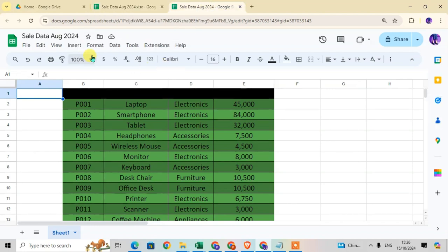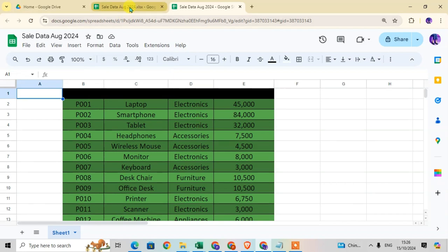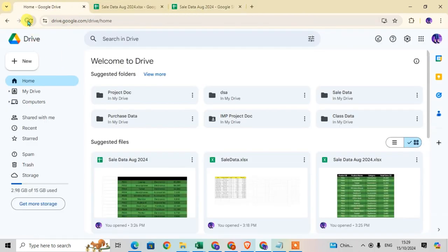You can see that after the file name it shows .xlsx for the Excel format, and here after the file name it shows Google Sheet format. So this is the way you can save your Excel file as a Google Sheet in Google Drive.